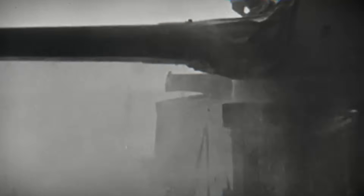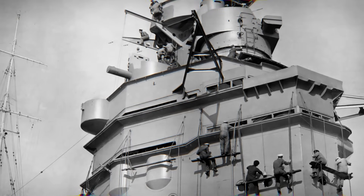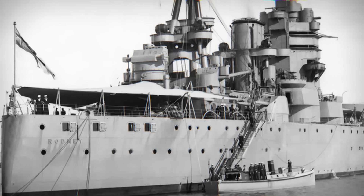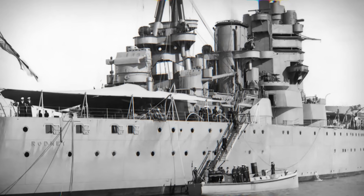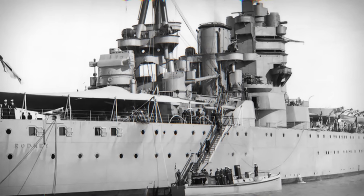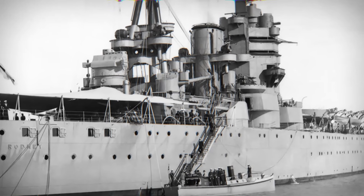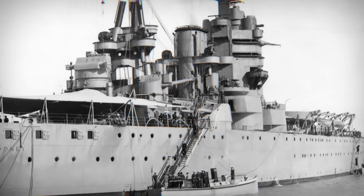The octopodal tower — tall, multi-layered, and instantly recognizable — earned both ships the nickname "Queen Anne's Mansions." Yet Rodney's tower was not a perfect twin. During her build, internal communication rooms, plotting spaces, and fire control wiring were rearranged to improve survivability or to accommodate equipment substitutions. To an outside observer the towers were identical, but to the men working within them, Rodney's was its own environment, with different airflow, different workflow, and its own small inconveniences and advantages.